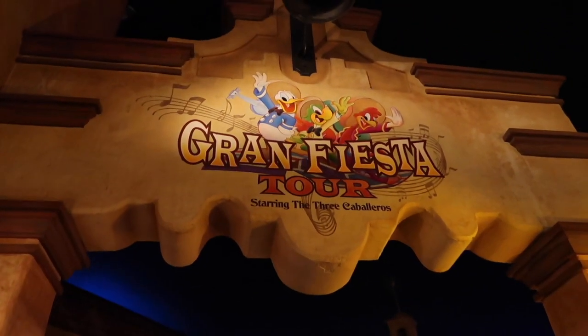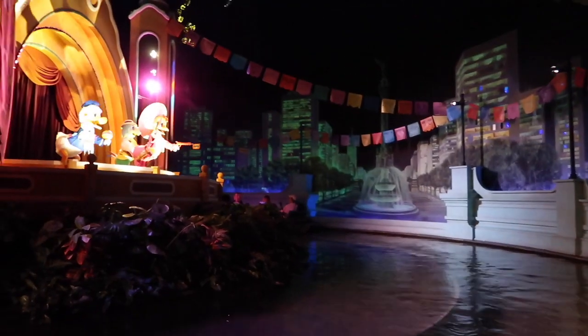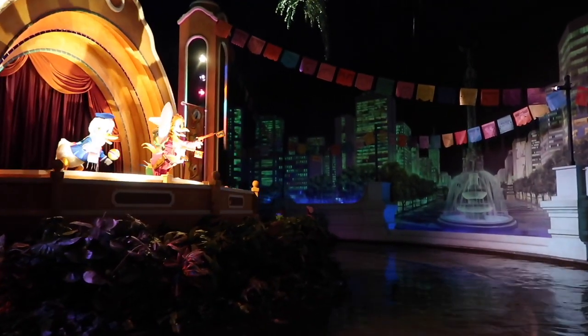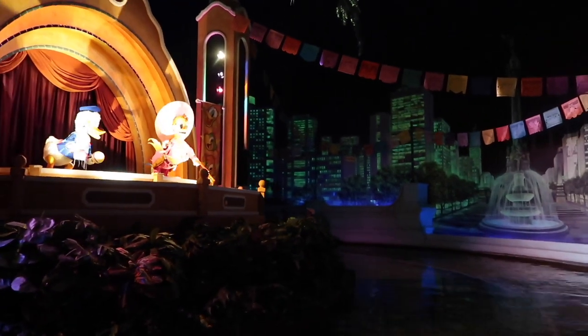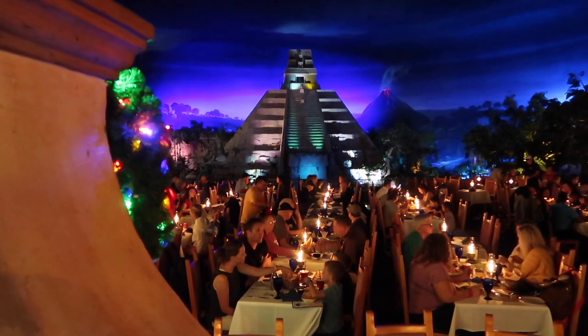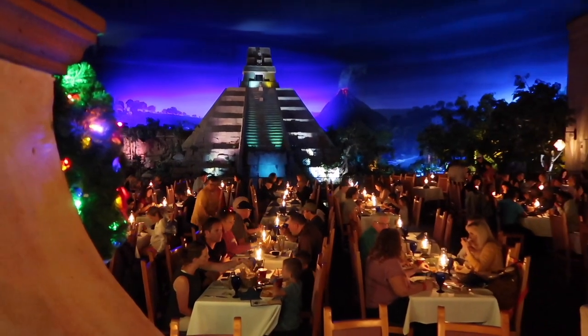We are going to go on the Grand Fiesta Tour boat ride. Here is the Mexico restaurant — it's very busy, probably because it's so pretty. Just got off the Mexico boat ride and I'm actually really surprised they haven't re-themed it to Coco yet. It could so easily be changed, just like the Maelstrom changed to Frozen. I think it's going to happen — it's inevitable really.